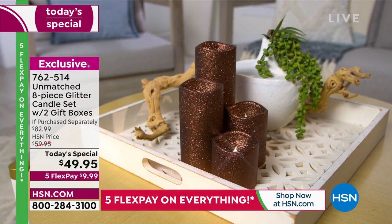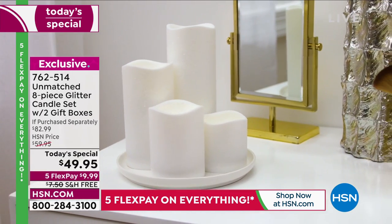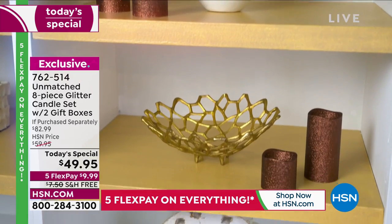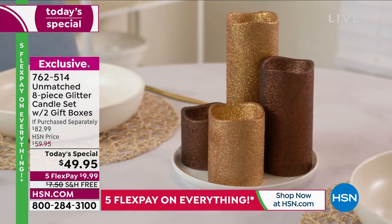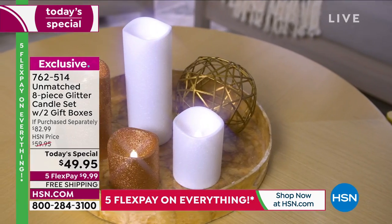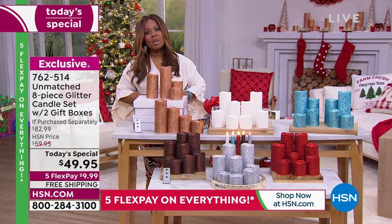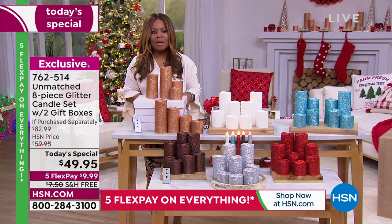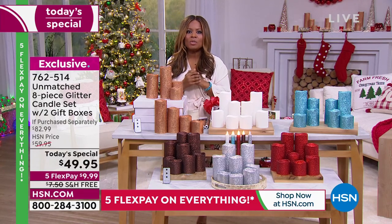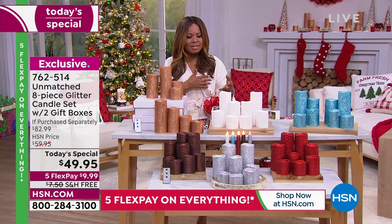What you're going to get is the most beautiful candle set. These are glitter candles, and this isn't glitter that rubs off — it's all built into the candle, which makes them so luxe, beautiful, and glamorous. During Christmas in July we're looking for wonderful ways to decorate our home, and what could be more universal than flameless candles?